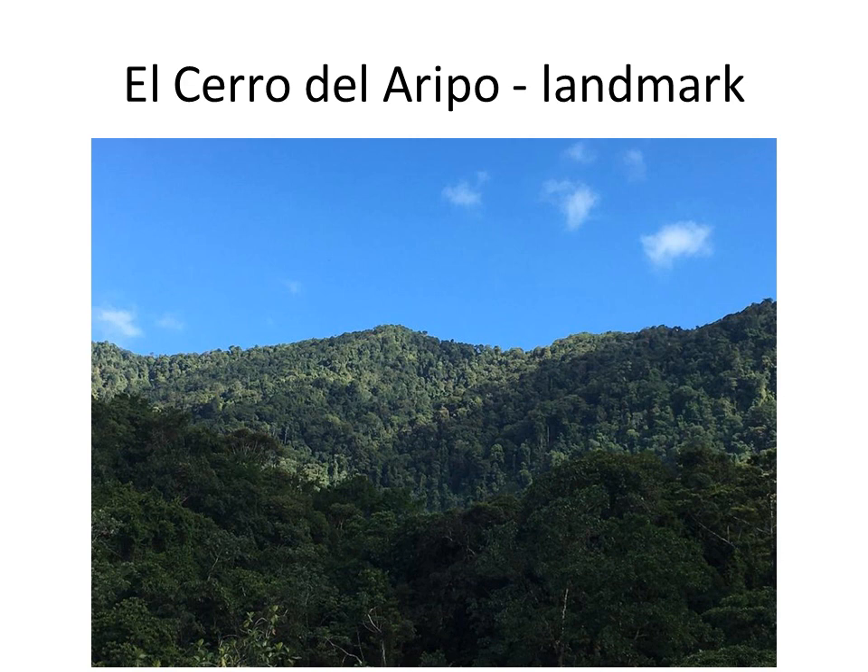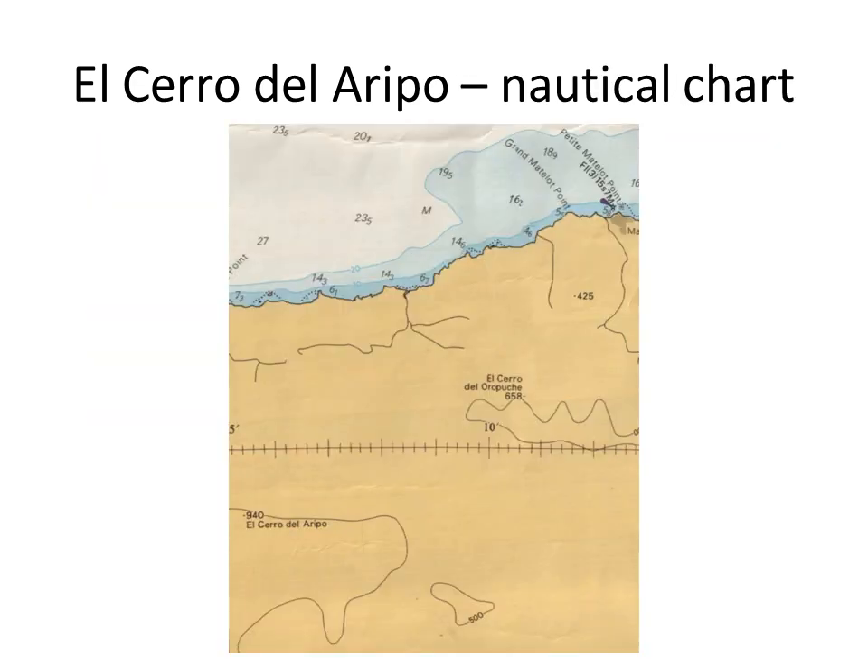Sailing directions describe the northern range as a ridge of heavily wooded mountains, 450 to 940 meters high, extending along the north side of the island. El Cerro del Arepo, the tallest peak, is 940 meters high and rises 21 miles west-southwest of Galera Point. This chart extract shows the location and height of El Cerro del Arepo's peak just below center.